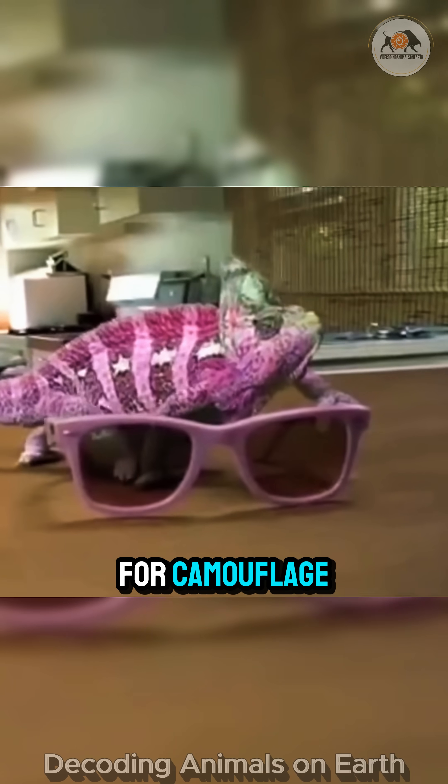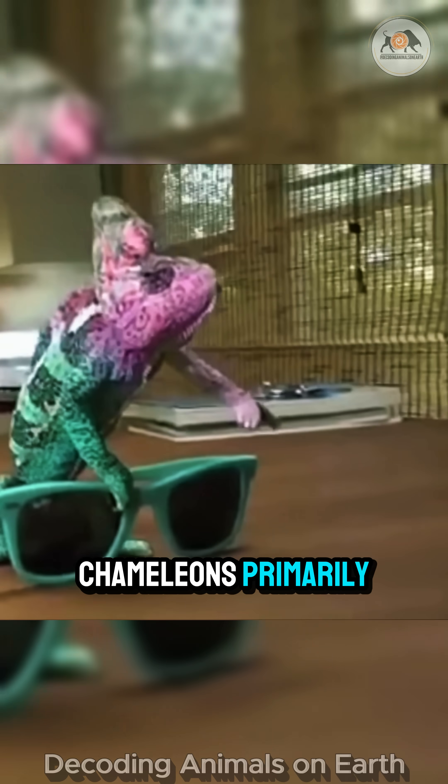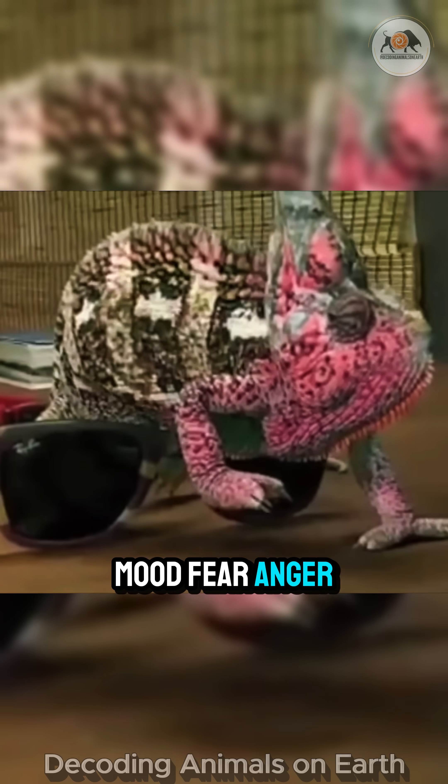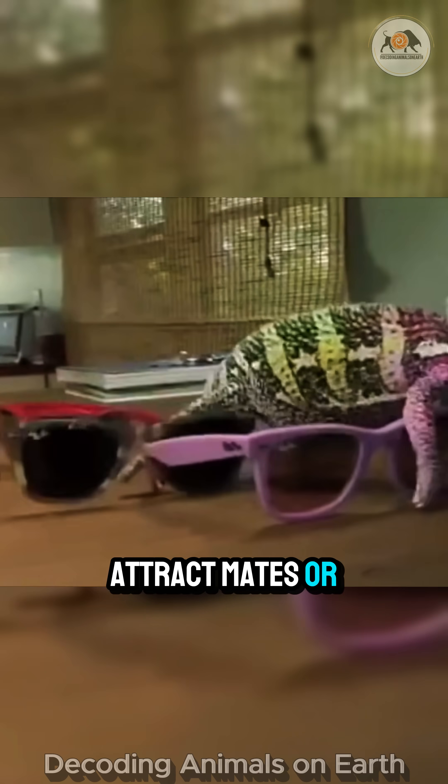And no, the colors aren't just for camouflage. Chameleons primarily use their color-changing ability to communicate — to show their mood, fear, anger, attract mates, or warn rivals.